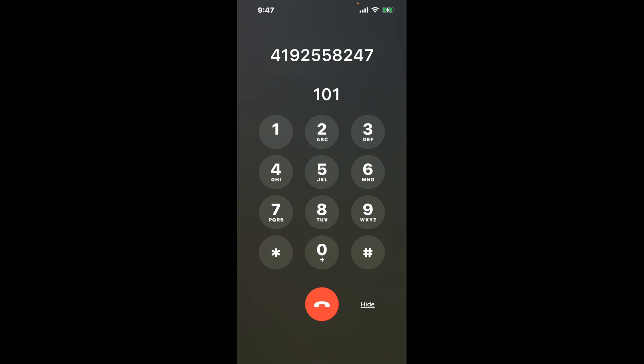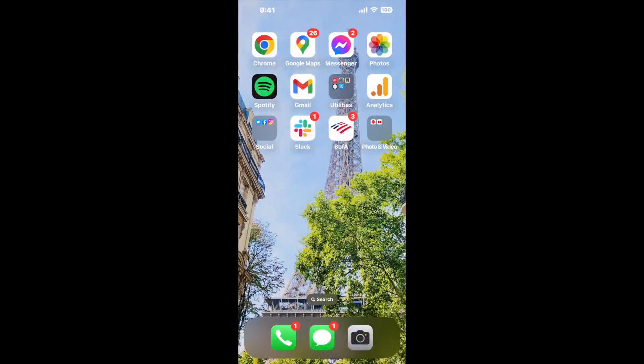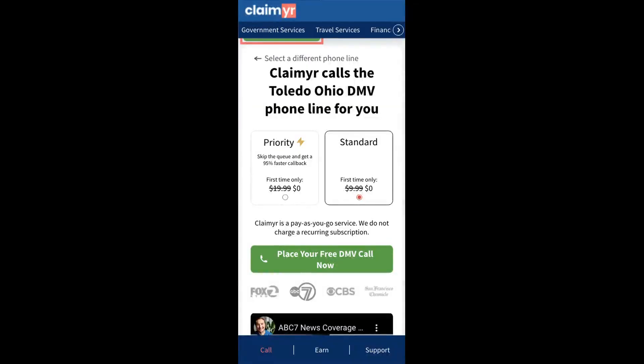The next method is the better way to reach a live person at Toledo, Ohio DMV. I built a calling tool. To use it, open up your browser, go to claimer.com, and search for the Toledo, Ohio DMV option.